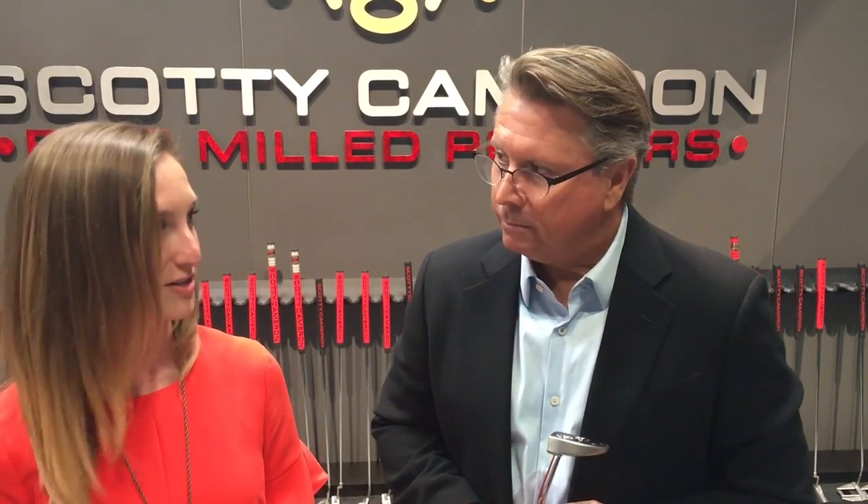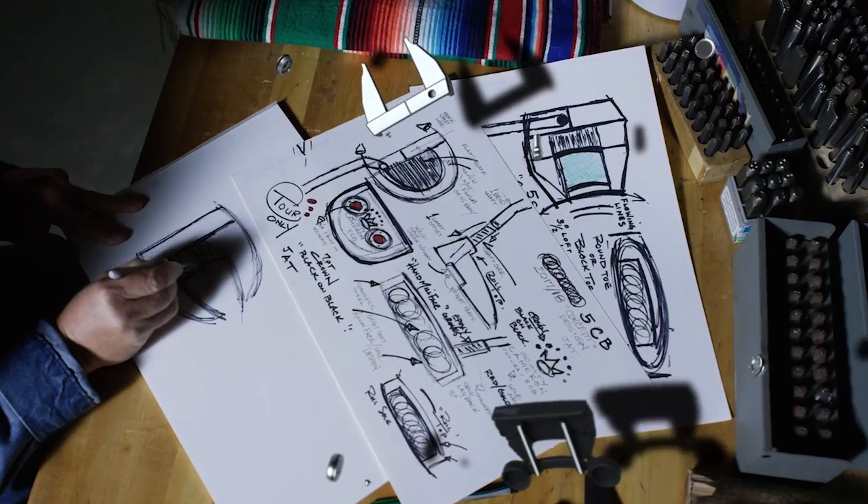So the new line of Futura putters and Select Newport 3 look fantastic. Our crew has really loved the Futura video because we feel that it really shows your art — or chicken scratch, as you may call it — merging with R&D and bringing it all together. Would you mind explaining that process a little bit?